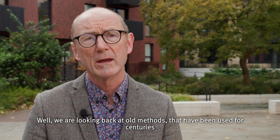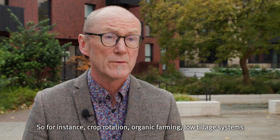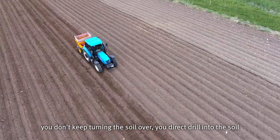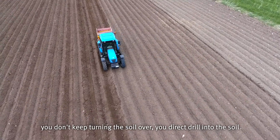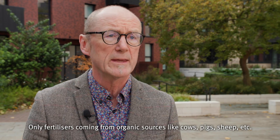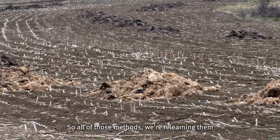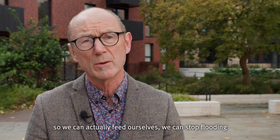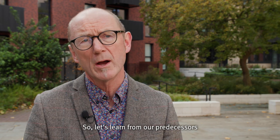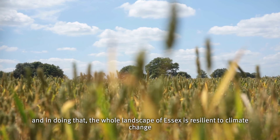We're looking back at old methods that have been used for centuries — for instance crop rotation, organic farming, low tillage systems where you don't keep turning the soil over but direct drill into it. Only fertilizers coming from organic sources like cows, pigs, sheep etc. We're relearning all of those methods so we can actually feed ourselves, stop flooding and stop our soils blowing away. Let's learn from our predecessors so that the whole landscape of Essex is resilient to climate change.